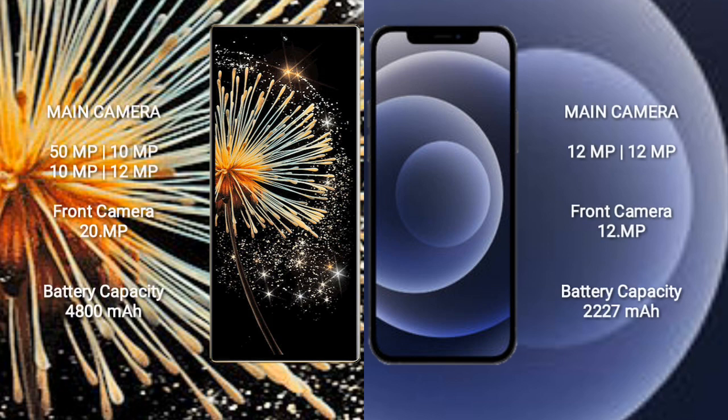Xiaomi Mix Fold 3 features a quad rear camera setup: 50MP plus 10MP plus 10MP plus 12MP. iPhone 12 mini features a dual rear camera setup: 12MP plus 12MP, and a 12MP front camera.